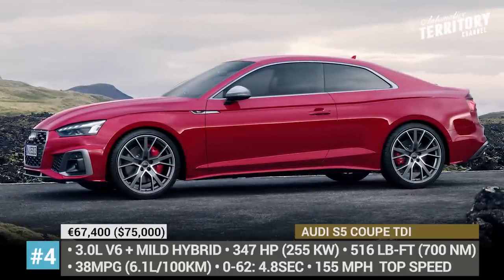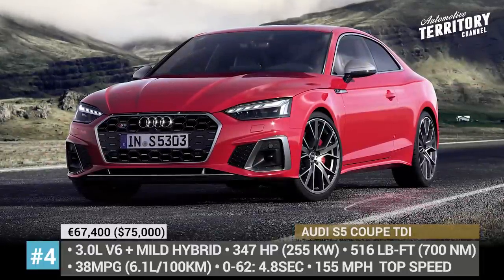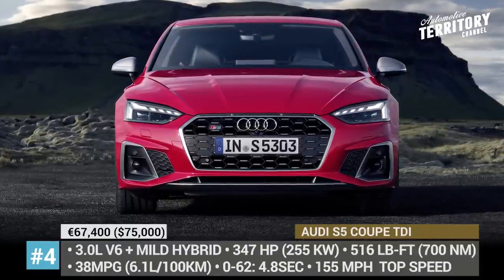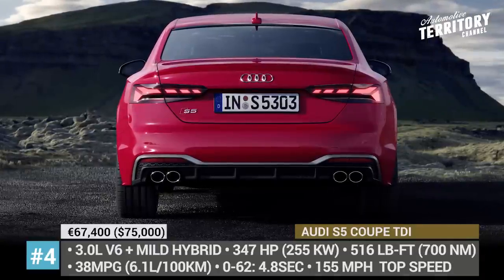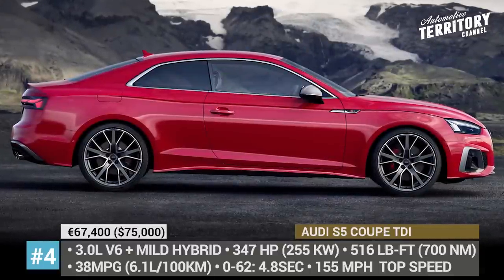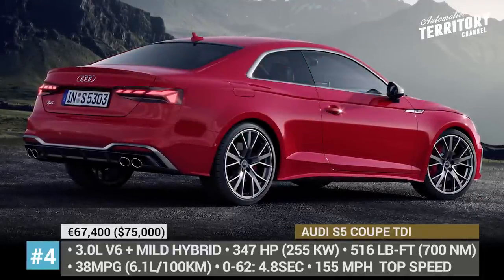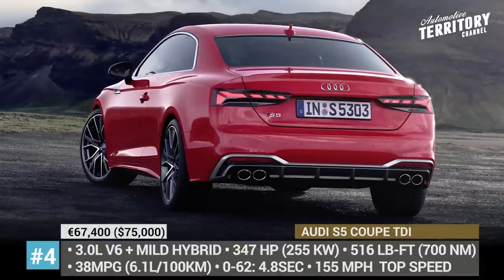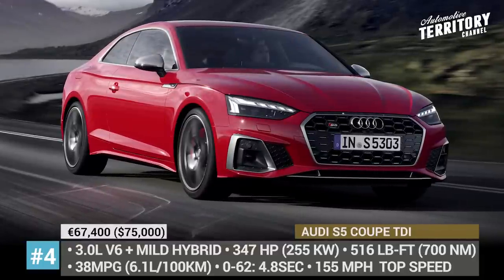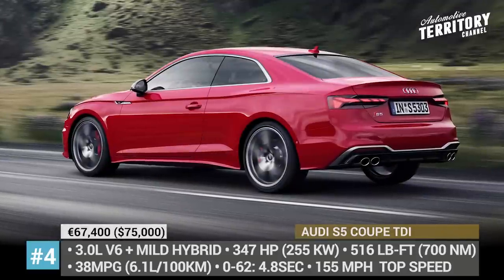Audi S5 Coupe TDI. The A5 family is being facelifted across all body styles for 2021, gaining more dynamic looks and updated tech. Along with a single-frame grille, optional matrix LEDs, and S-specific exterior features, the S5 Coupe also gets a new drivetrain borrowed from its smaller S4 sibling. The diesel engine is the sole powertrain option on the European market, represented by a 3.0-liter V6 TDI enhanced by mild hybrid technology. The mill delivers 347 horses and 516 lb-ft of torque, distributed via a 7-speed S tronic transmission and quattro all-wheel drive.